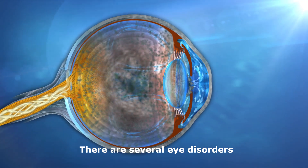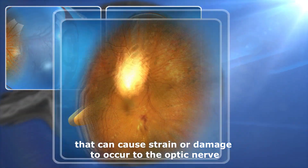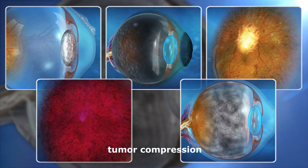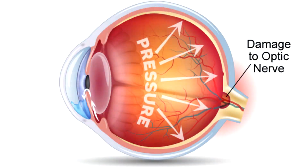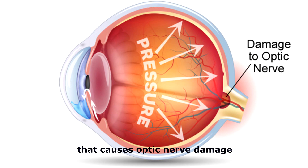There are several eye disorders that can cause strain or damage to occur to the optic nerve, including glaucoma, optic neuritis, tumor compression, ocular injury, optic nerve atrophy, and RP. Glaucoma is the most well-known eye disorder that causes optic nerve damage.